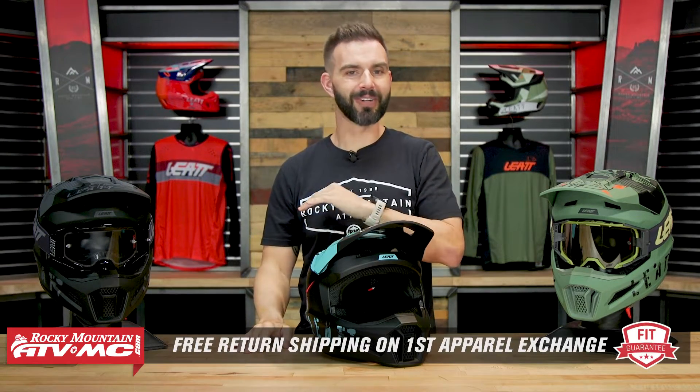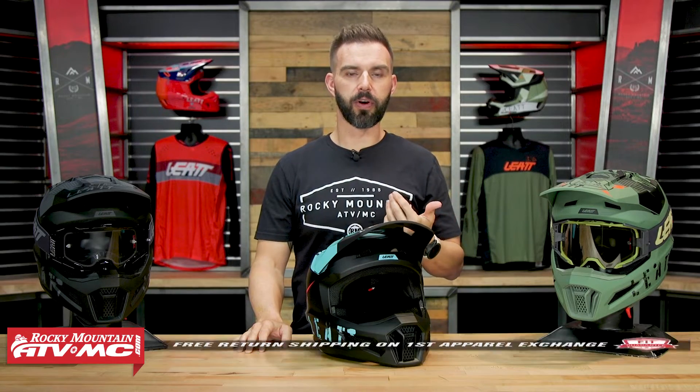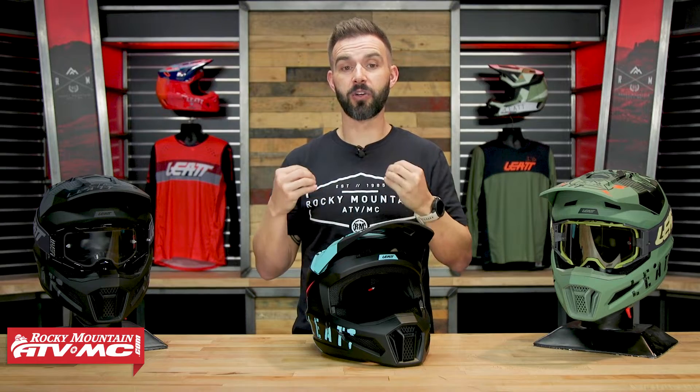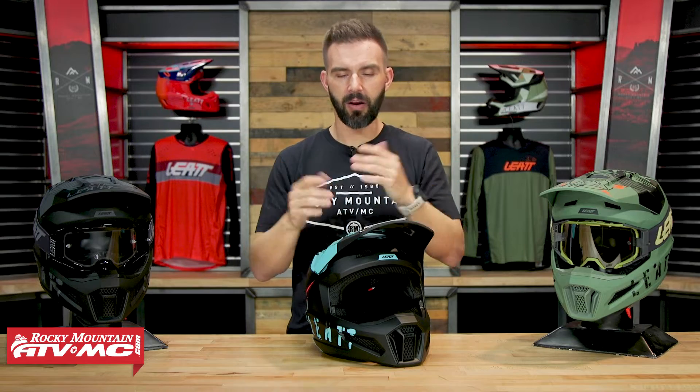We do have our fit guarantee: if you buy this helmet — and this goes for any helmet we sell — if you're not happy with how it fits, you can send it back in brand new unused condition and we'll give you free shipping both ways on your first exchange. I recommend two things whenever you get a new helmet: first, take the cheek pads out and put the helmet on, because it can be deceiving — you might think it fits too tight if the cheek pads are snug, but remember the pads will always break in a little. Removing the cheek pads gives you a truer understanding of how the helmet fits in the crown of your head, which is very important. Also, leave the helmet on for a while inside your house — that will tell you if there are any hot spots or pressure points.